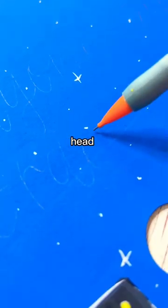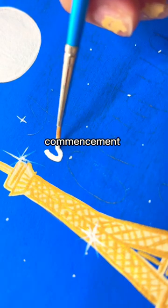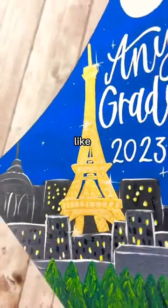If you do need a last-minute design, head over to my website where you can purchase a printed one. I would hate for you to take photos or walk commencement with a blank graduation cap. You probably won't see me again, so I suggest following me or saving this video if you like this design.